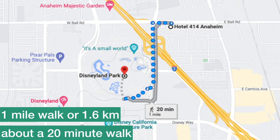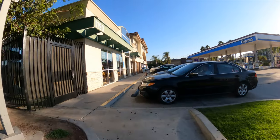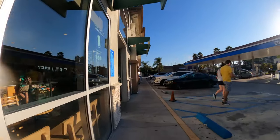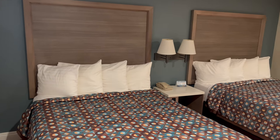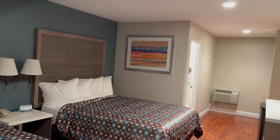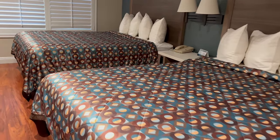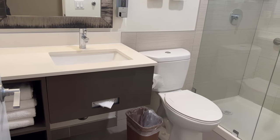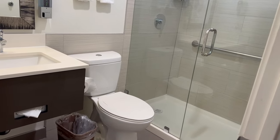Up next is the Hotel 414, a hidden gem, though it's probably right on the cusp of how far people would walk. There's a Starbucks on the way to the parks — great for mobile ordering and bypassing park lines. This hotel has been amazingly updated with a fantastic renovation, and it was one of the quietest stays we've had in the Disneyland area in a long time. The owner was warm and welcoming. They also offer free parking, and the owner recommends calling direct for the best rates.